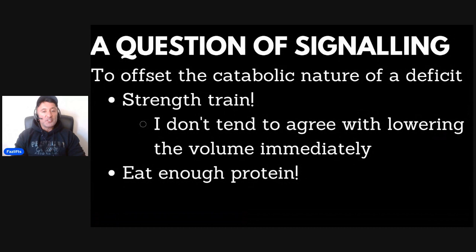It turns into a question of signaling. The deficit puts you in a whole-body catabolic state. So what we need to do is provide enough anabolic signaling that we can retain muscle, while making sure the majority of the weight we lose is actually fat and not muscle tissue. Fortunately, it's relatively easy to do that, and there are two main things in our arsenal.